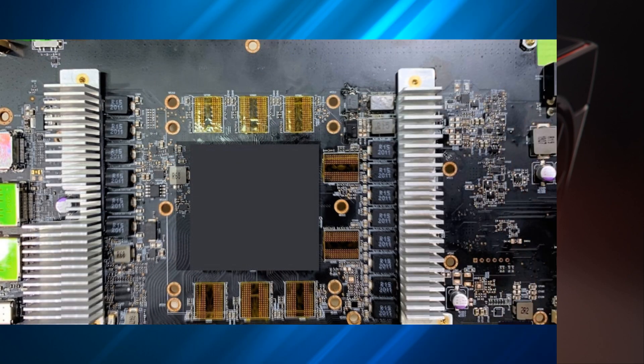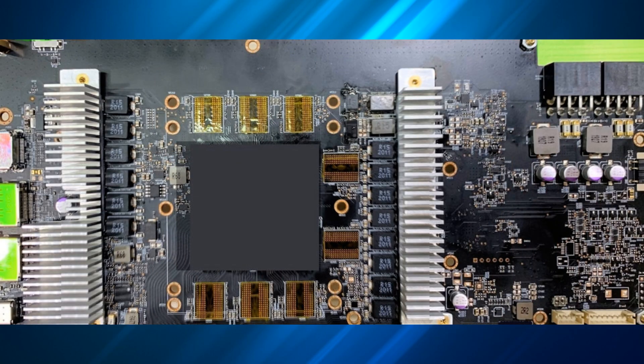We also have an alleged leak of a 6800 board from an engineering sample, which you can see on screen now. Sadly, as reported by videocards.com, the chip is covered so we can't actually see what's there, and we can't see any memory modules — so limited information, but nice to see something out in the wild.